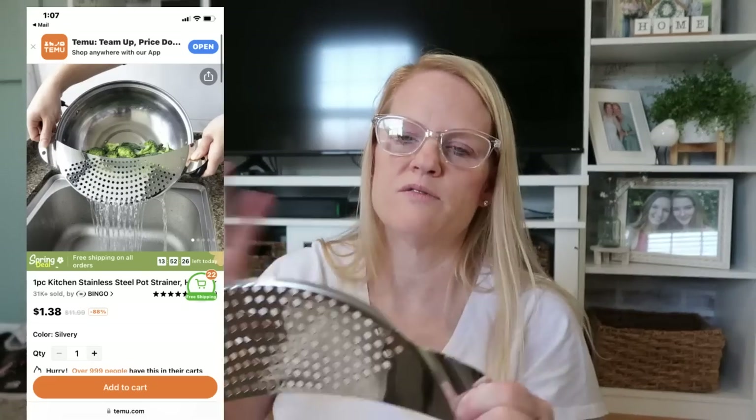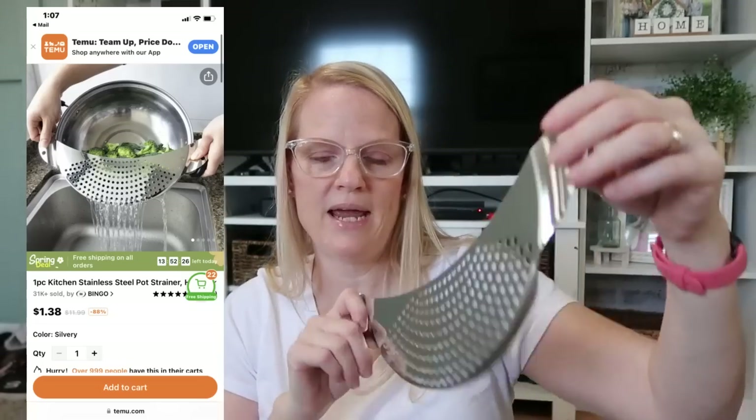Next is one of these pan strainers. I used to have one years ago — it was a different shape — but this is so handy when you're straining from a pan or even from a bowl of fruit. You don't have to dirty up a huge colander; you just grab this. It's super easy to store because it's so thin and takes up less space. This is only a dollar 38 and it is stainless steel — very good quality.